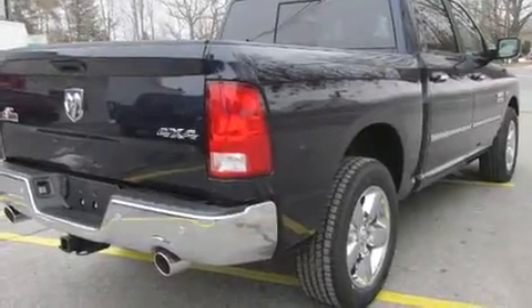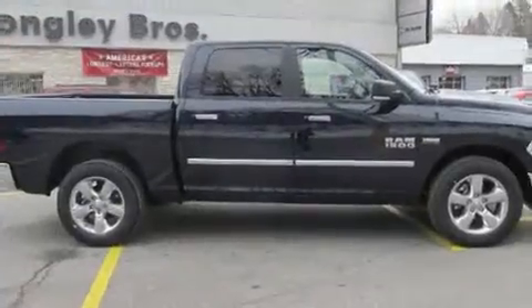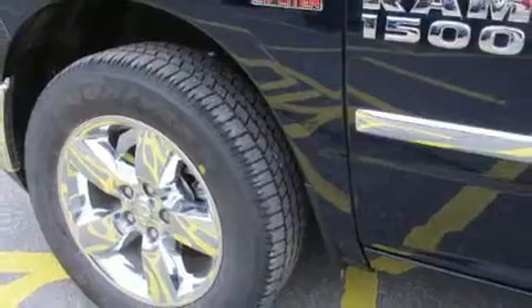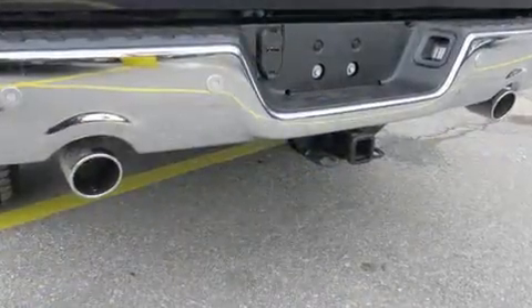A wealth of standard features mean that you no longer have to sacrifice, like heated seats, a leather steering wheel, a trip computer, a rear step bumper, automatic dimming door mirrors, automatic temperature control, and power windows.